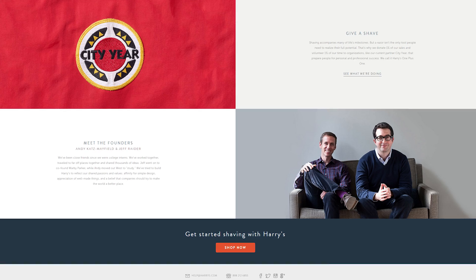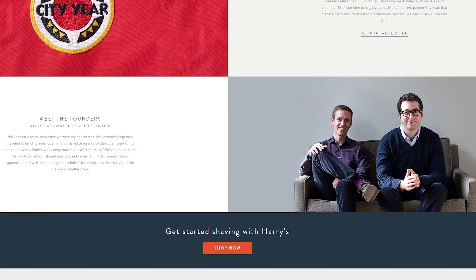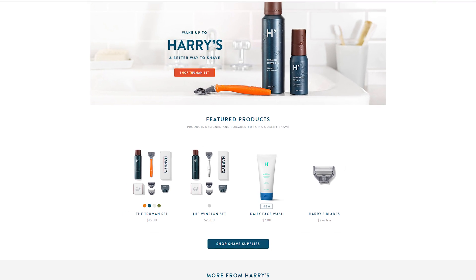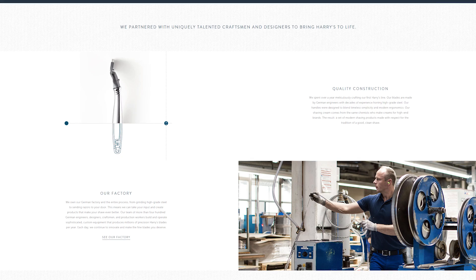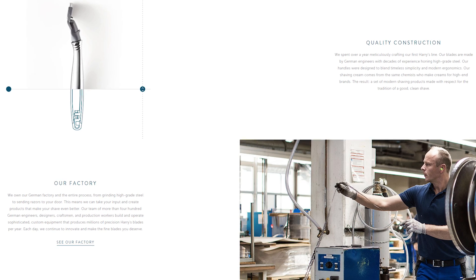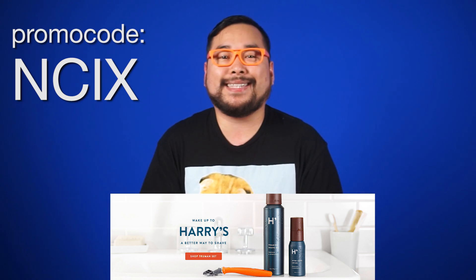Today's sponsor is Harry's. Are you a hairy person who'd like to be less hairy? Harry's is a company started by two guys who were tired of choosing between overpriced, over-marketed razors that disrespect your intelligence and low-quality cheap razors that disrespect your face. For 15 bucks they ship a beautiful package with a Harry's razor, two extra blades, and either hydrating foam gel or moisturizing shave cream straight to your door. Click the link below to go to harrys.com and enter promo code NCIX at checkout to get five bucks off your first order. Harry's bought a factory that's been making high-quality razors for a century, so they can sell them straight to you at a fraction of the price of the big guys. Available in the US and Canada, with free shipping in the states.